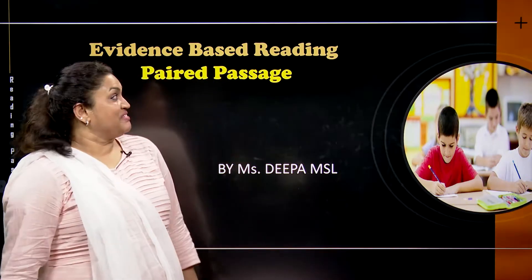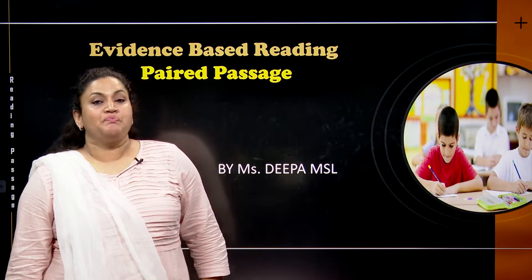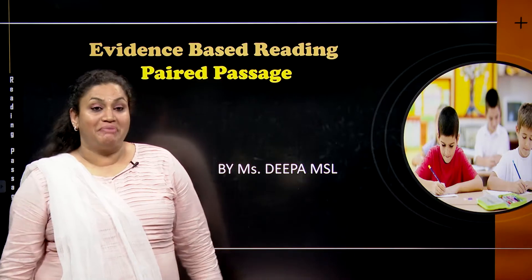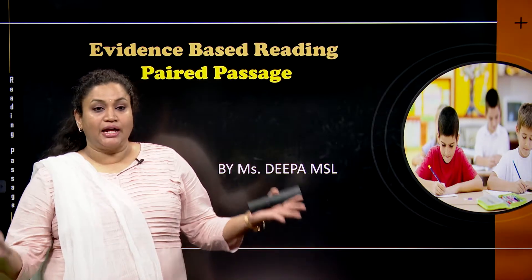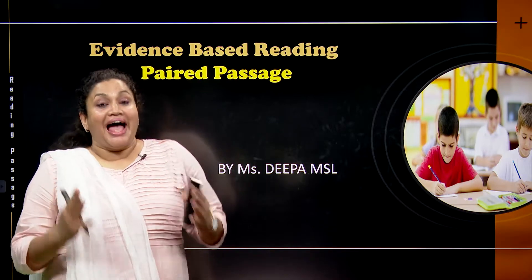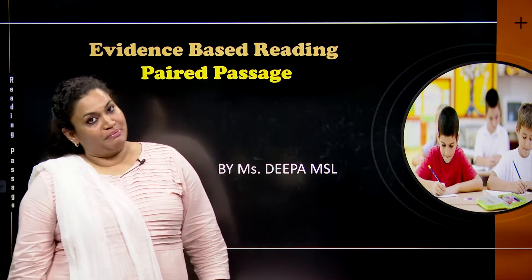Good evening students. Today we are going to do evidence-based reading — paired passage. When we talk about paired passage, we have already told you that on the reading path you will have three single passages, which are bigger, and one paired passage. A paired passage is basically a combination of two passages. You will have some questions from the first passage, some from the second, and cumulatively three to four questions from both passages. So let's start with the paired passages.